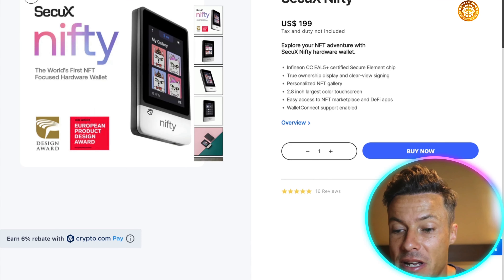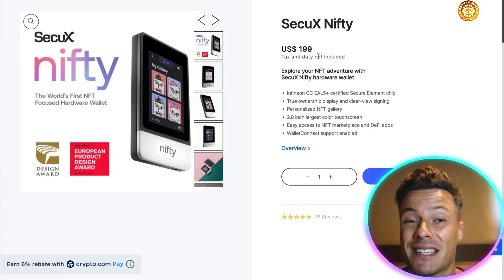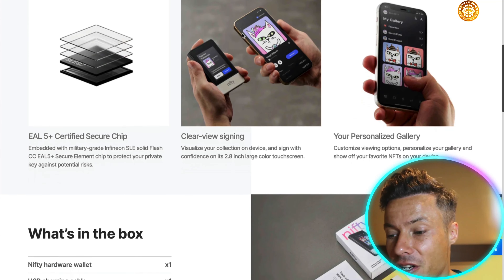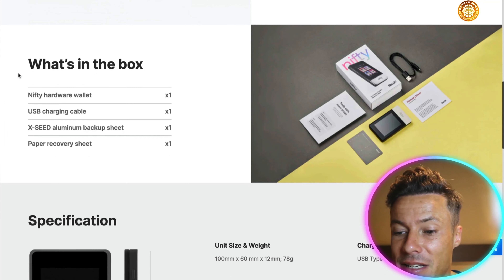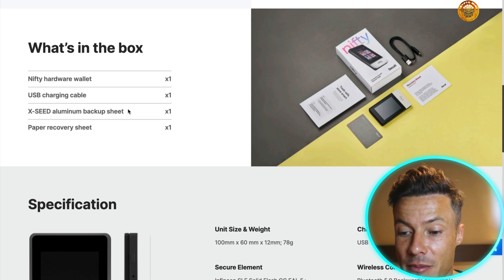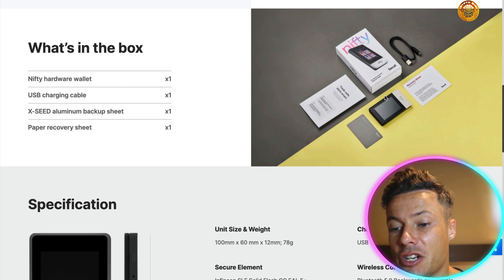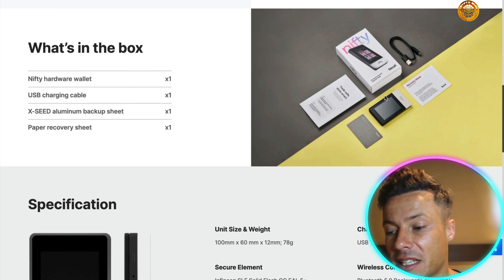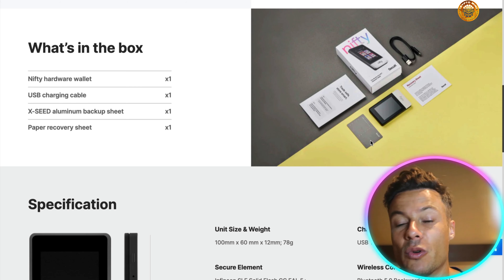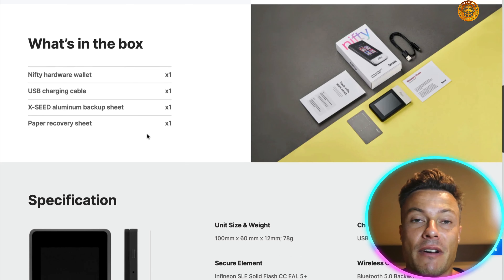That's going to include everything we've just talked about in this one handy device. $200 to potentially protect millions of dollars worth of NFTs and crypto is a no-brainer in my opinion. This is what you'll get in the box: a charging cable, the aluminum backup sheet. So for example, if you're taking your device out to show it to your friends and you're scared of potentially losing it, you've got an aluminum backup sheet holding all of the data, as well as a paper recovery sheet and various other things.